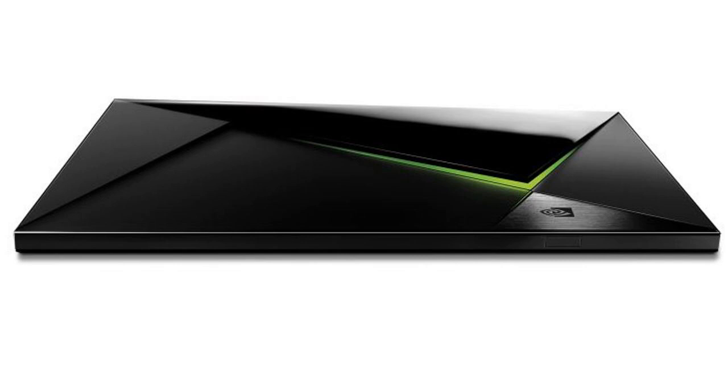In the case of the Shield, this build-it-and-they-will-come approach actually worked. Plex teamed up with NVIDIA to build a special version of its software for the streamer that works both as a server and a client, doing away with the need to run a separate PC or home server to manage one's media collection — a first for the media center app maker.